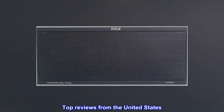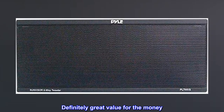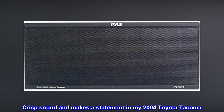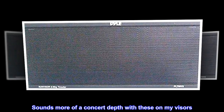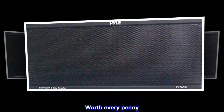Top reviews from the United States. Perfect. Definitely great value for the money. Crisp sound and makes a statement in my 2004 Toyota Tacoma. Sounds more of a concert depth with these on my visors. Worth every penny.